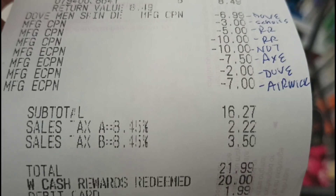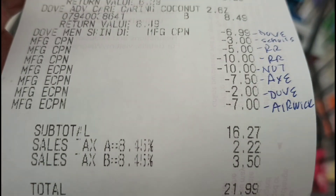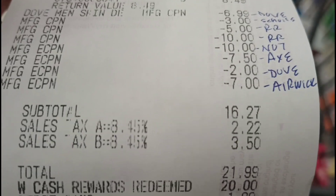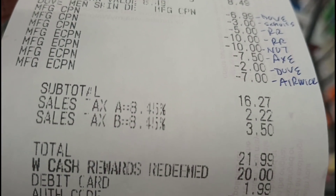After tax, the total was $21.99. Tax is a lot, but it's not that bad. Anyway, the total was $21.99.